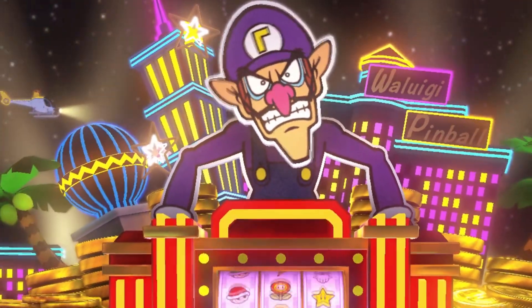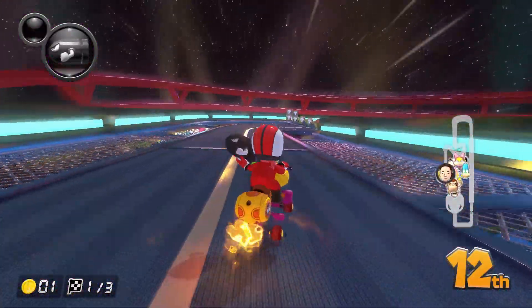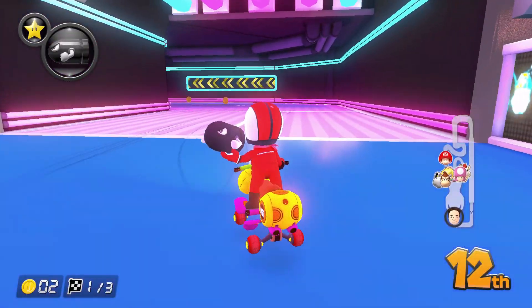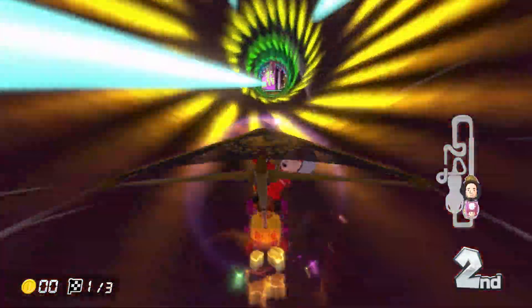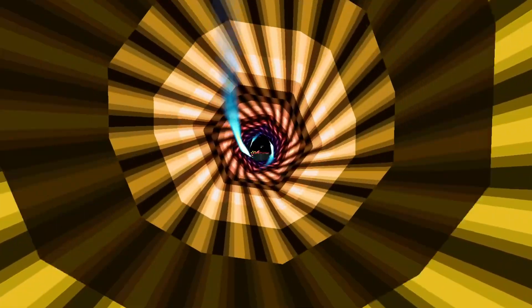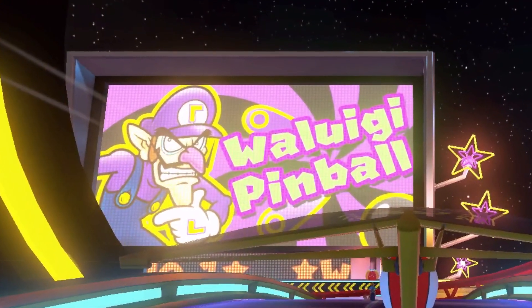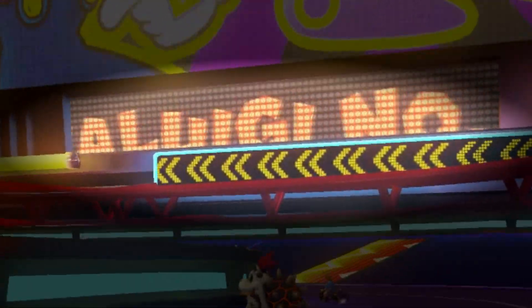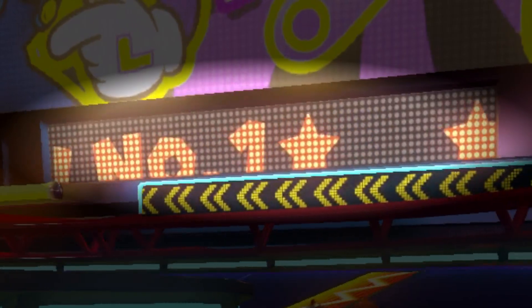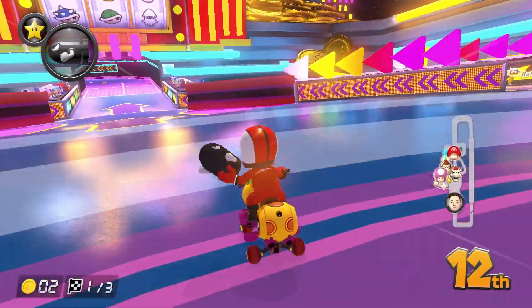While Waluigi may not have his very own game series, he has a couple of tracks, and DS Waluigi Pinball is definitely the very best. Right as you start the race, you'll be sucked into this light tunnel, which is actually way cooler than it used to be in Mario Kart DS — look at all the pretty colors! At the end of the tunnel, there's a big screen featuring Waluigi next to the name of the track, and under it, there's another screen displaying Waluigi number 1, which is actually the truth — Waluigi is always going to be number 1 in my heart.